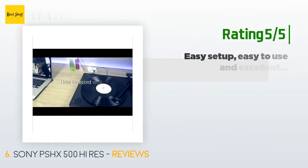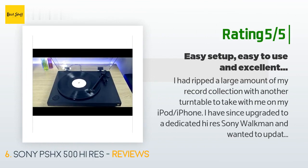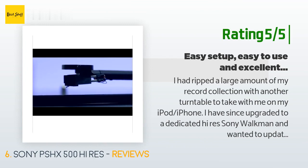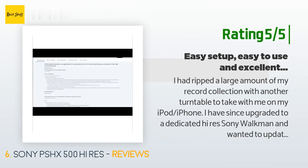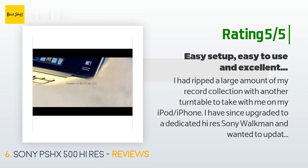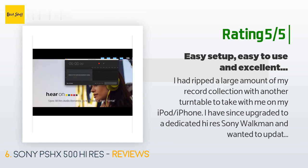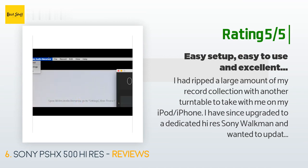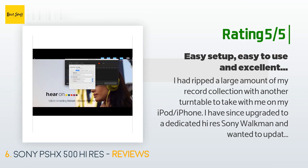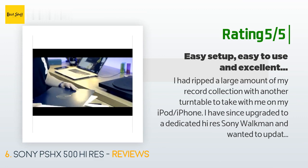Another happy customer said: I had ripped a large amount of my record collection with another turntable for my iPod/iPhone. I've since upgraded to a dedicated high-res Sony Walkman and wanted to update my vinyl rips to high-res — this turntable seemed perfect. This unit is very elegant looking, a bit simplistic, but I love the look. Upon receiving the item I unboxed it and gathered all the components — setup was so easy, balancing the tone arm was a breeze using the included instructions.